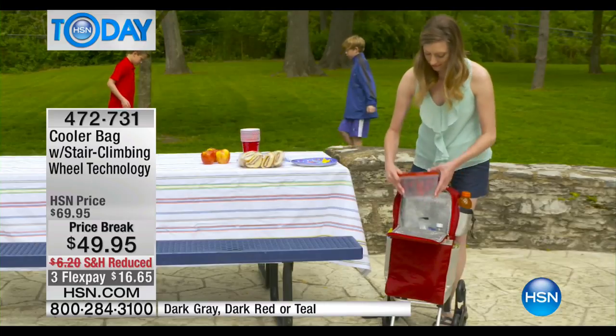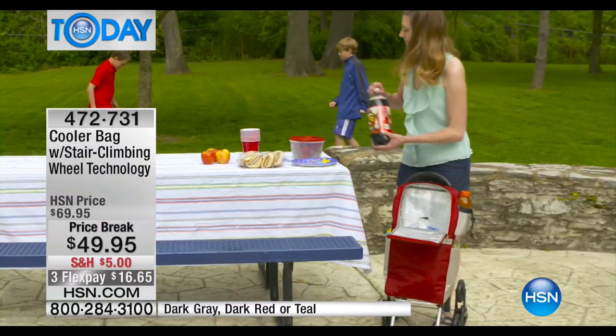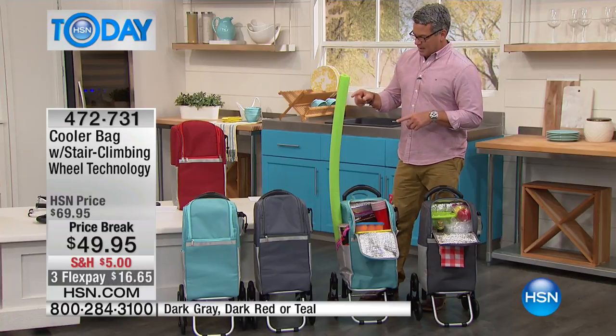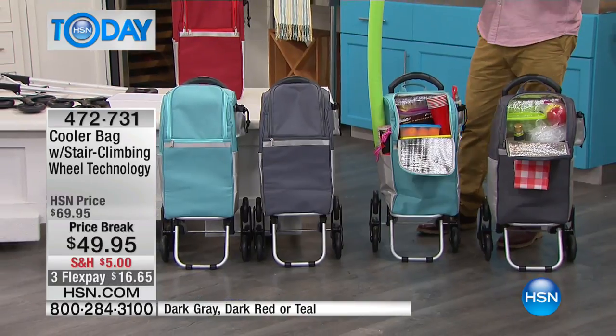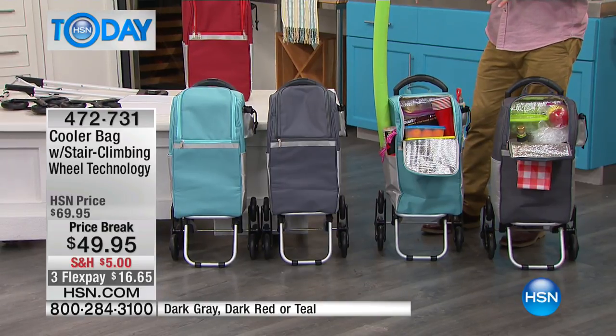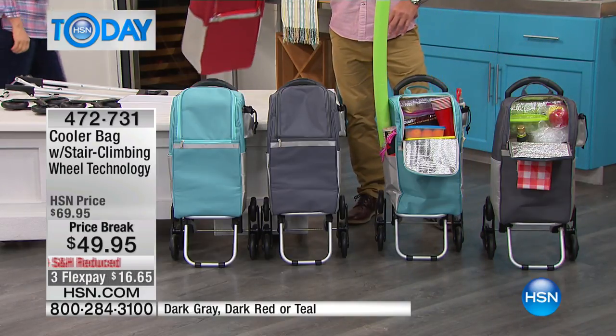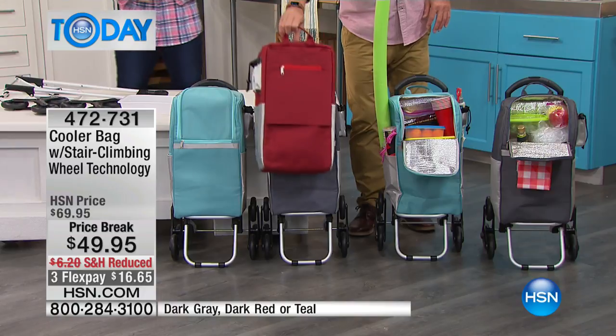Let me show everybody the color choices available. There's a sea-foamy teal color — we're calling it teal — and it also comes in gray and dark red. This is how it looks when the bag is off the cooler cart, so it does slide off. If you want to use it just as a portable cooler, you can, and then slide it right back on.